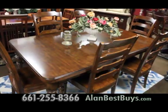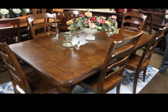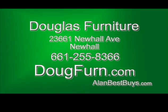They also carry Amish furniture — handmade, one at a time, by a craftsman. The Douglas Furniture Labor Day sale runs from Labor Day weekend until September 13th. 23661 Newhall Avenue, Newhall, 661-255-8366. DougFurn.com.